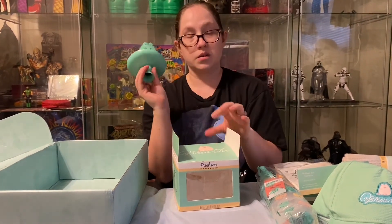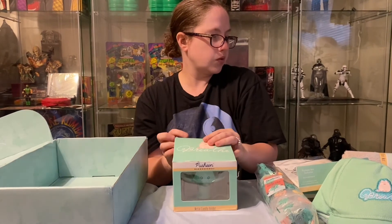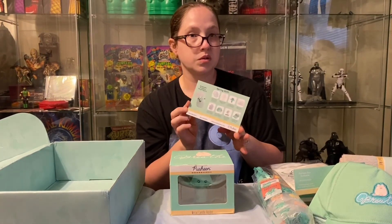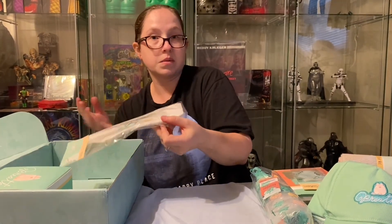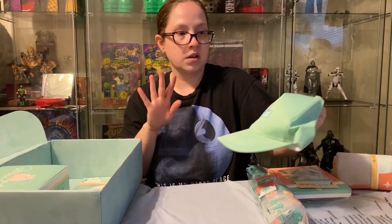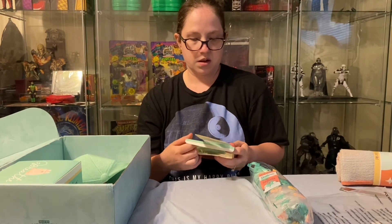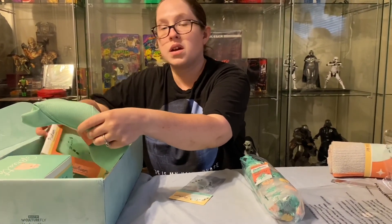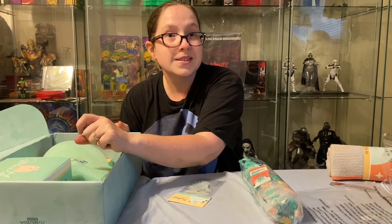Every box usually has about six to eight different items, all themed with whatever the box is for that month. This was the spring one, so I can't wait to see what the summer one has. If you guys like this, let me know or let Greg know and we can do the unboxing of that one. Hopefully it will come on time! Usually these are decent but because of COVID they've been coming a little bit later. Thank you guys for watching — please subscribe, like, and hit the notification bell so you get notified when new videos are up. See you next time, bye!